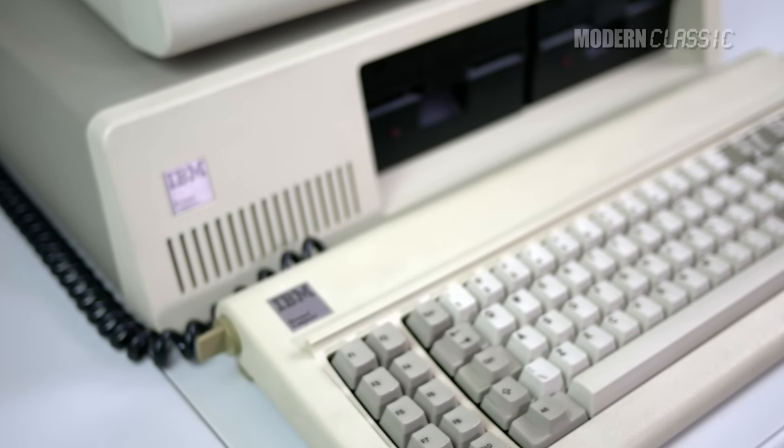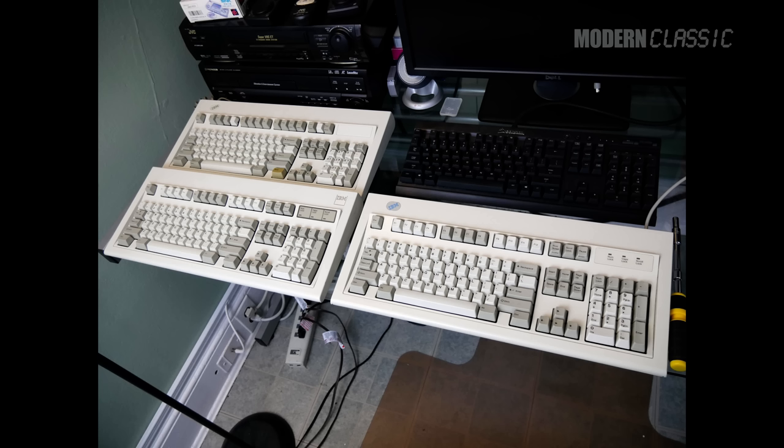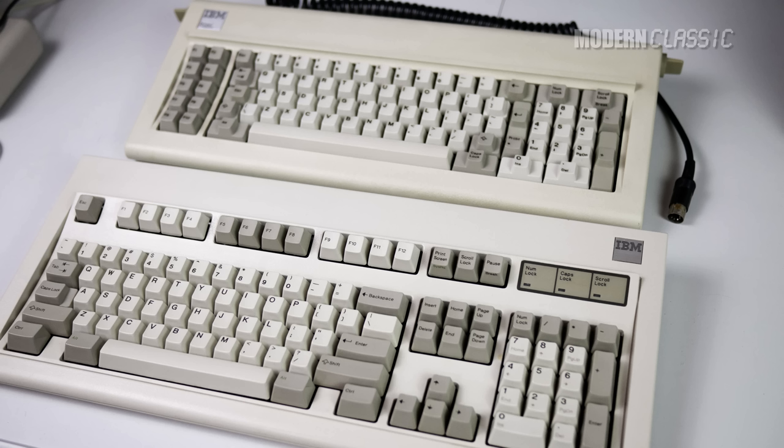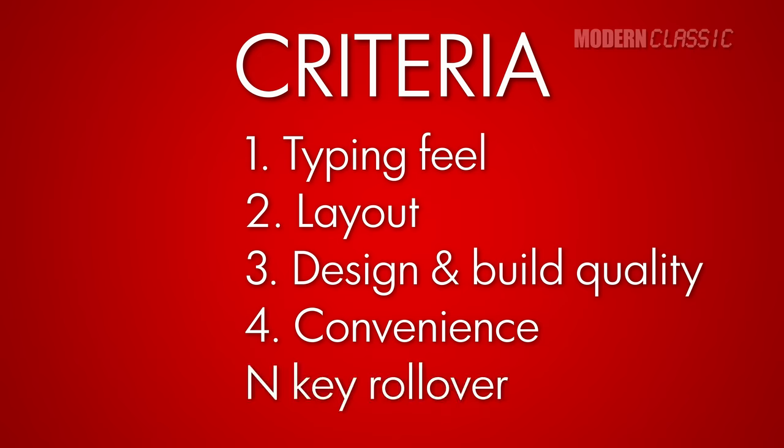I remember typing on a Model F in the early 80s, and I own another one again now — it feels just as I remember. I also own several Model M's and I've owned others in the past. I say it's time to do a direct comparison and pick a winner from the perspective of using one as a daily driver. I'm going to look at four things: typing feel, layout, build quality, and convenience. I'll also throw in a brief discussion about N-key rollover.